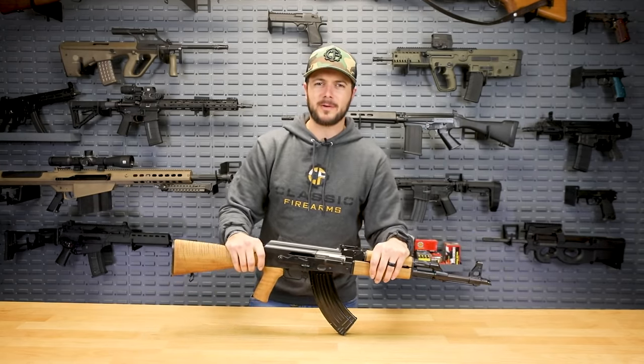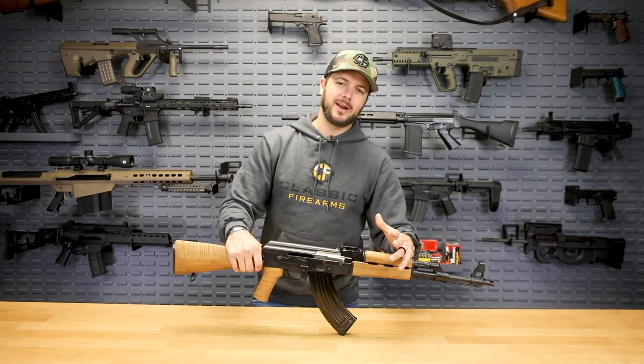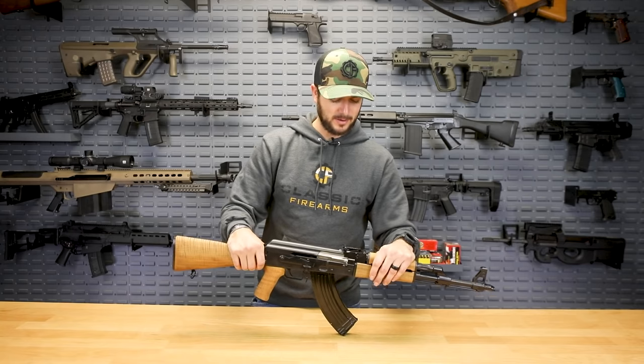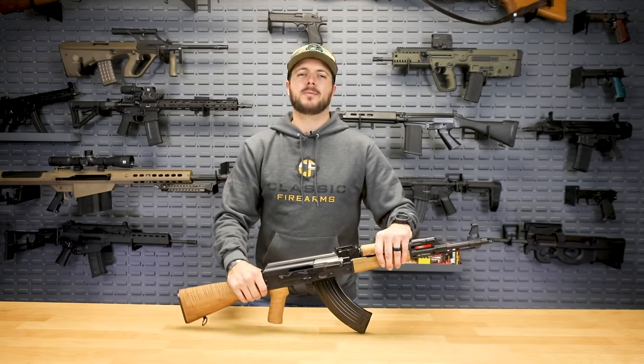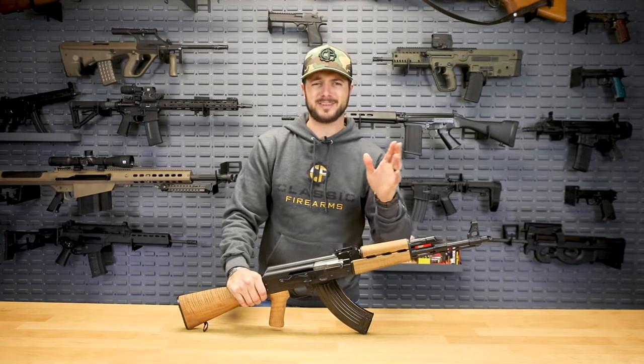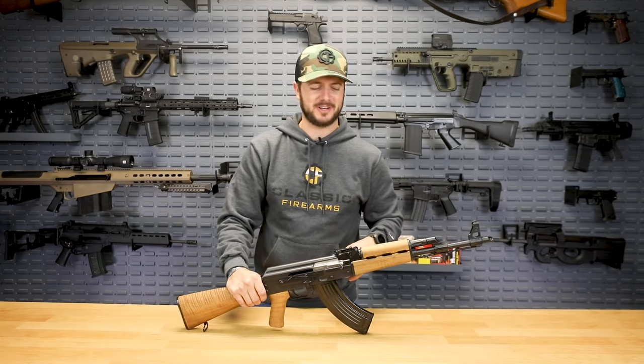What do you guys think — should everybody own an AK? I know a lot of people are going to throw their politics into it, but those don't matter. Say heck yes AK, or heck no, and give a good reason why. Let's move on to number two: obviously, the AR-15.